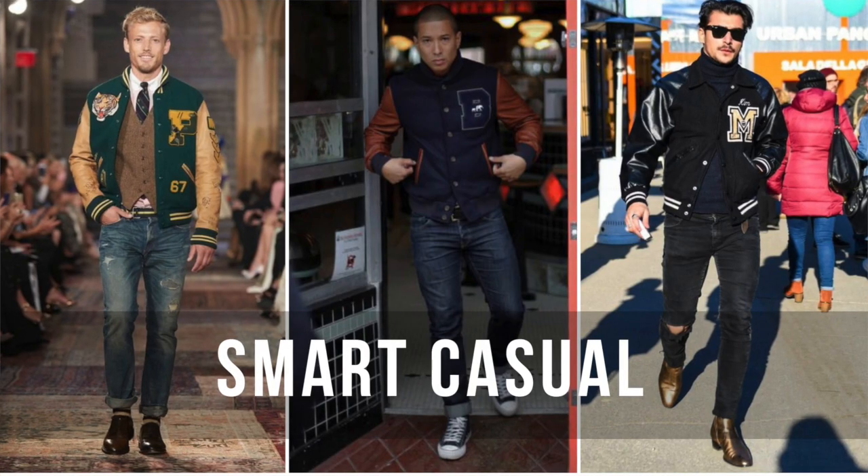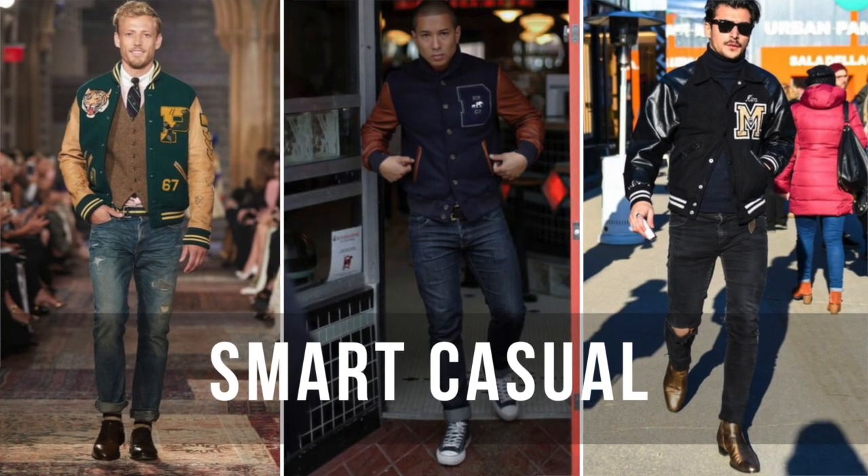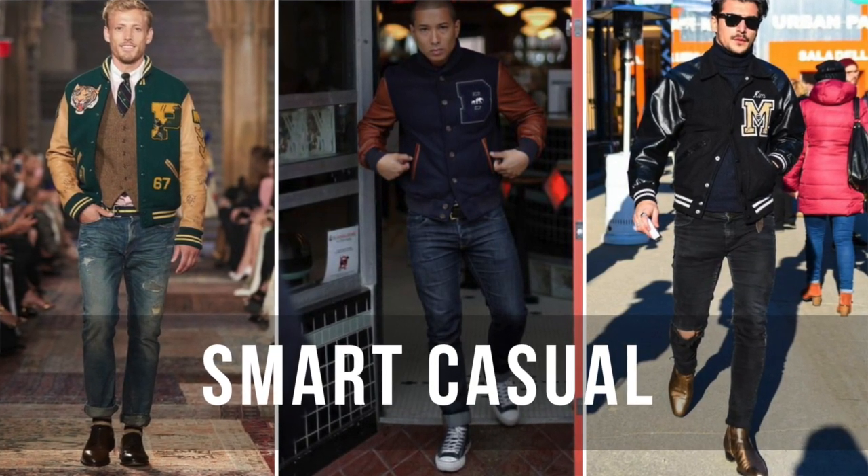Smart casual: you can still wear your shirt and tie with this, or a turtleneck, but then you're going to throw on some jeans. I recommend raw dark denim or black denim. You don't want to put on any distressed or torn jeans when it comes to this, because you can actually wear this on a casual Friday. For your footwear, I recommend Chukka, Chelsea, or even some minimalist sneakers.